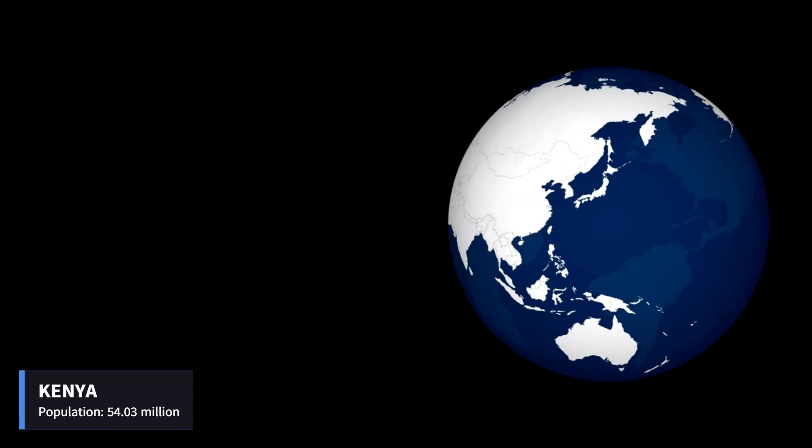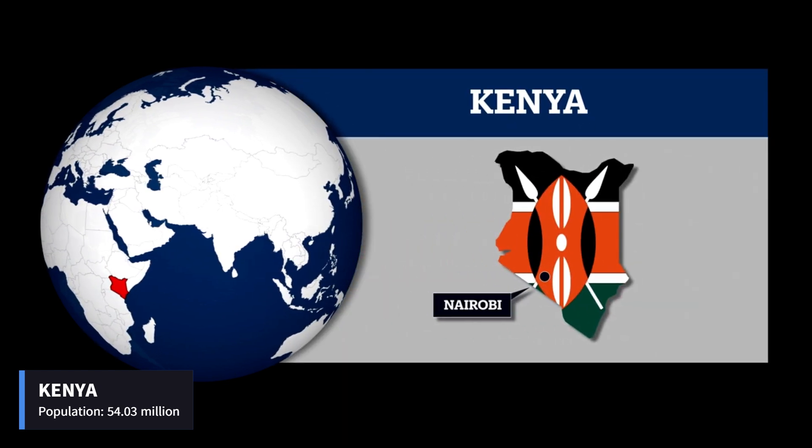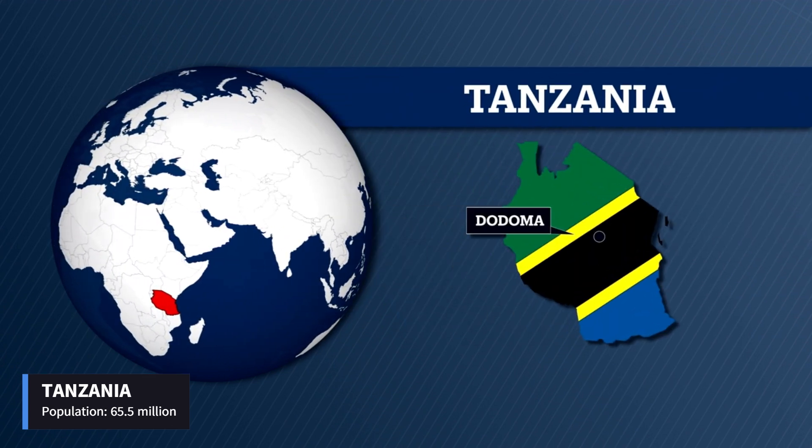Kenya has a total population of 54.03 million and the capital is Nairobi. Tanzania has a total population of 65.5 million with Dodoma as the capital.